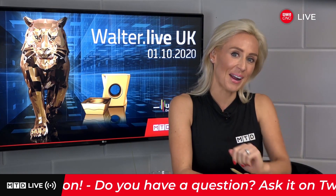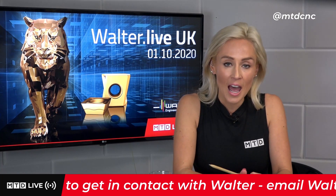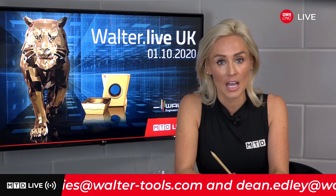Hello to Marco on LinkedIn — thanks for watching. This is a chance for you to get all your questions regarding tooling and who Walter are — send them in on any social media platform: YouTube, LinkedIn, Facebook, or anywhere you're watching us. You can also hashtag WalterLiveUK on Twitter to ask the industry experts your questions.